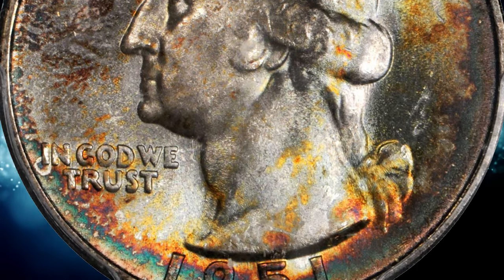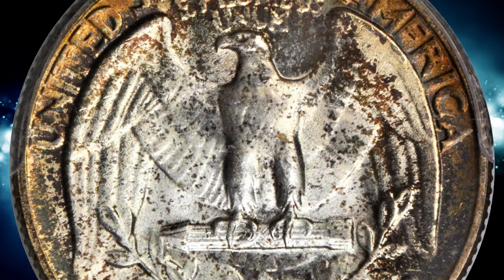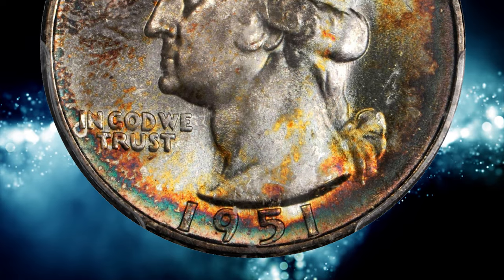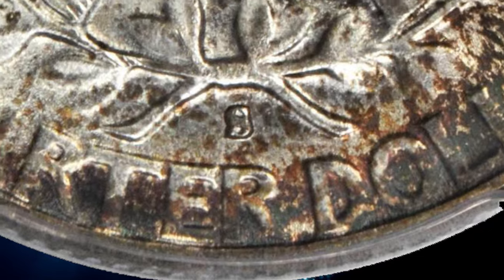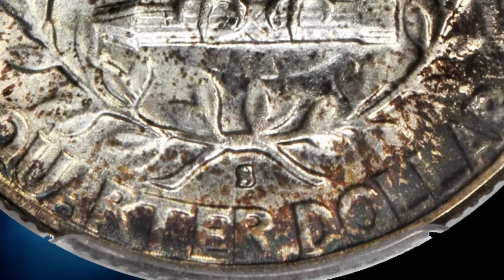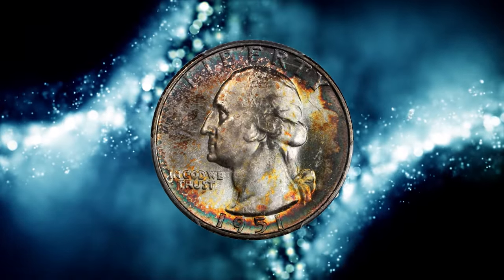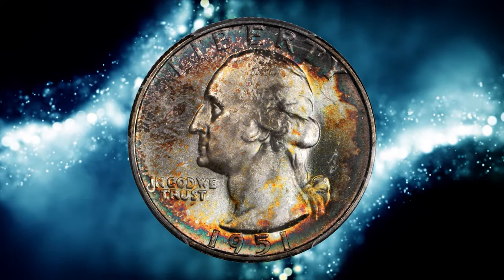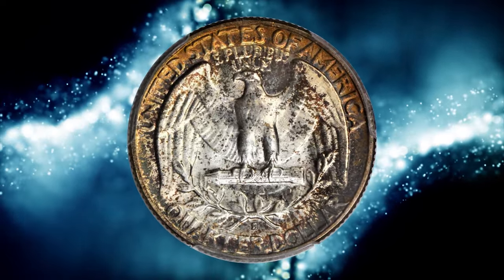With gorgeous rainbow toning near the peripheries. According to NGC, gems of this issue are quite plentiful, even up through MS67. However, many of these coins have a very soft and diffused look from heavy die erosion. The mints were under the restraint of budget cuts in place since the end of World War II, and this led to overuse of both dies and equipment. A well-struck 1951-S quarter from fresh dies is a rarity not truly reflected in the census.